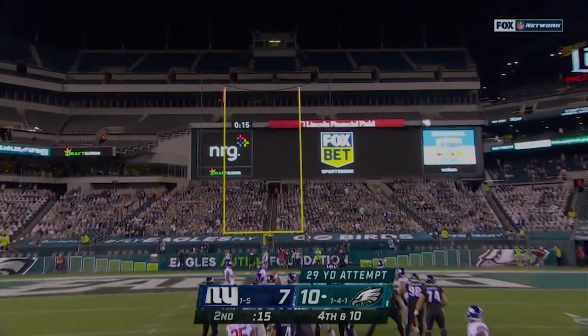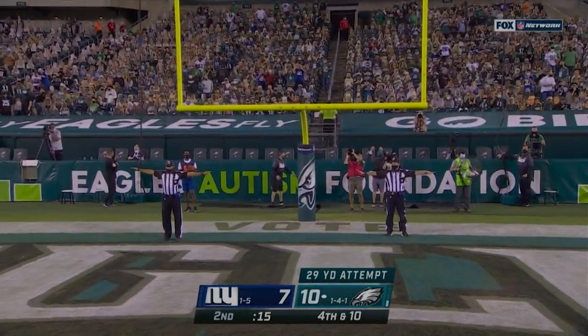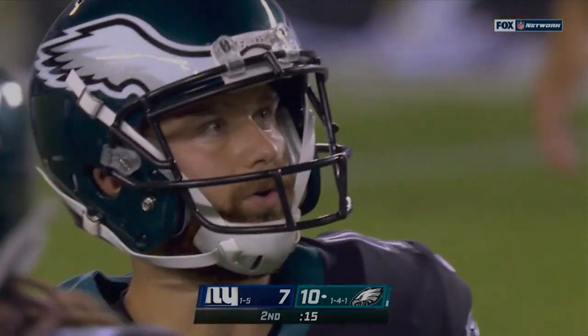Snap, spot kick — no good. He missed it wide left. Jake Elliott from 29 yards out, missed it wide left.